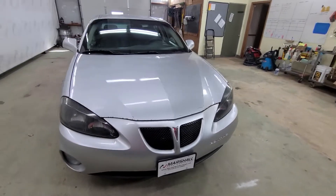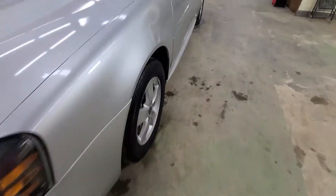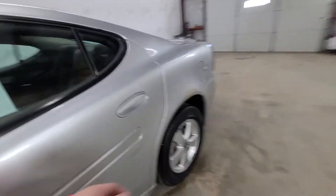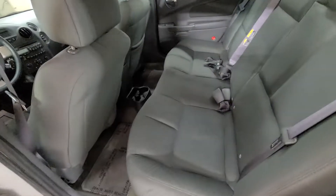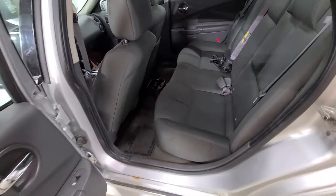It's got a good set of tires on it — good rubber there on these tires. It is a full-size sedan, so you've got plenty of room in the back seats here. It does have the child hooks in the seats, and you can seat five people in this vehicle: two in the front, three in the back.